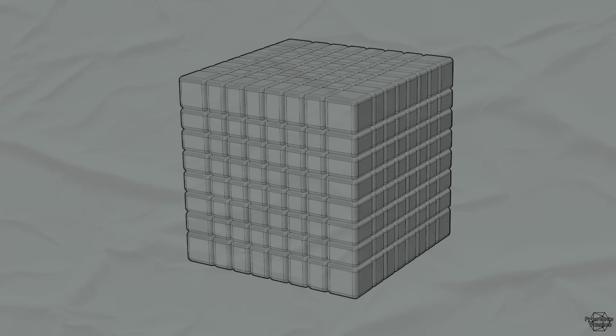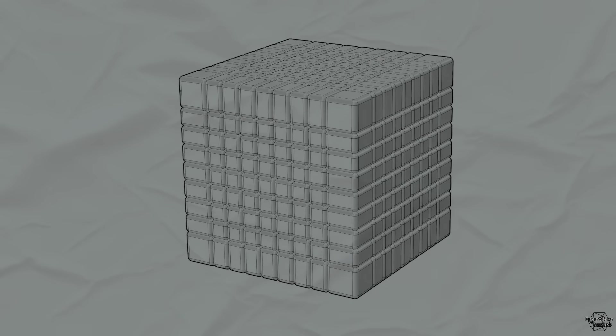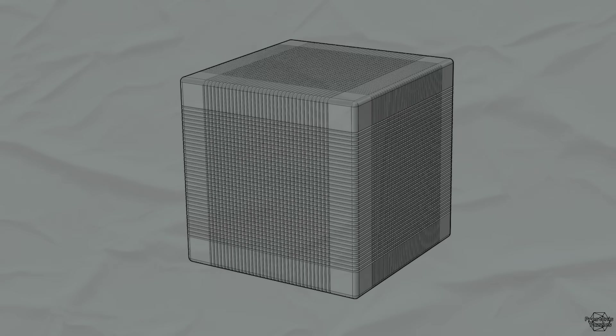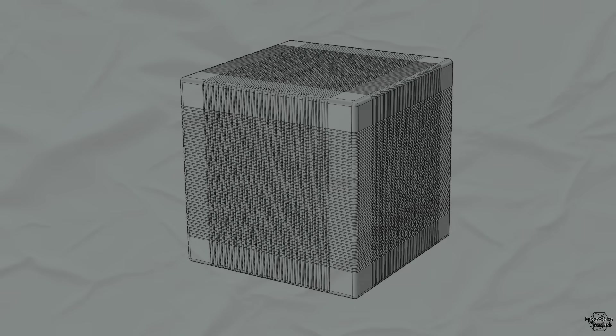And then we have the 8 by 8, the 9 by 9, the 10 by 10 — and I think you get the picture. This is a 49 by 49, and this is what I made.